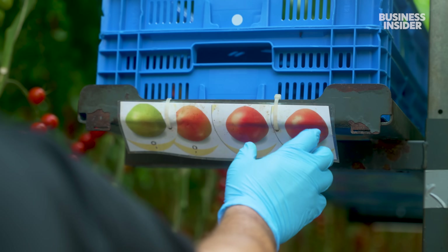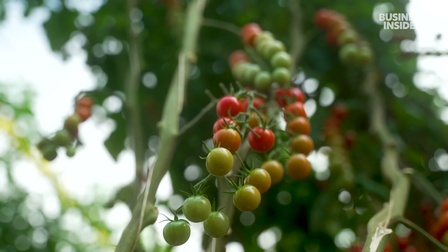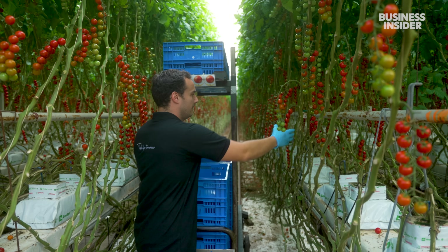Workers follow this chart to harvest tomatoes at peak flavor. This is green, so it's color number three — not ready. This is quite red, but it's still not red enough.